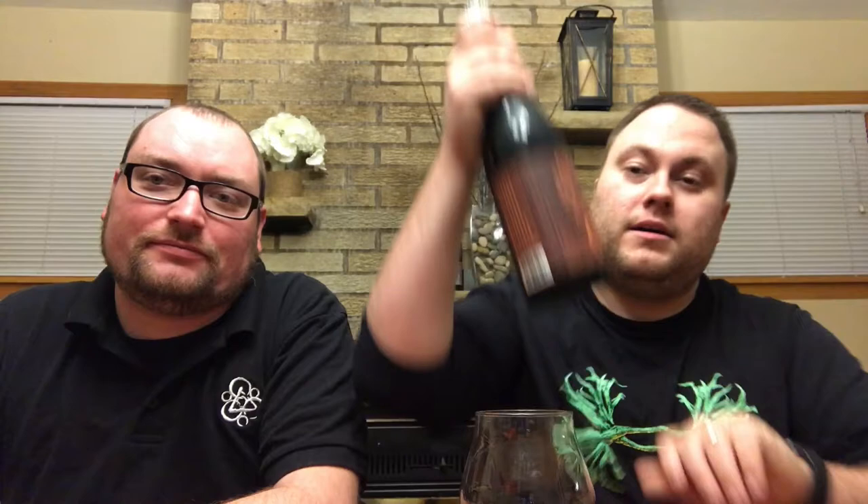This is Abraxas from Perennial Artisan Ales out of St. Louis, Missouri — part of the Side Project family. I think this was before Cory King left to do Side Project, and I'm not sure if he still helps with stouts. This is an imperial stout.